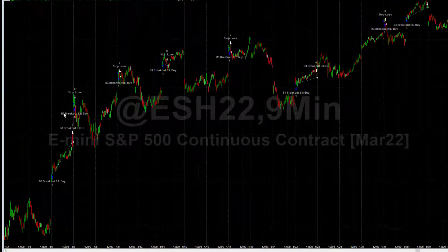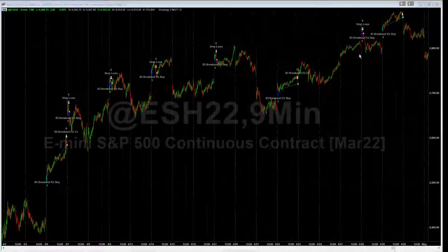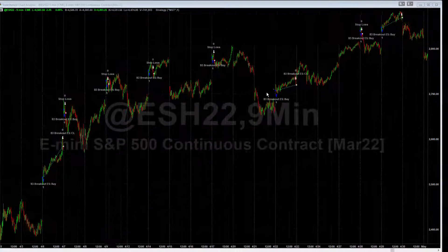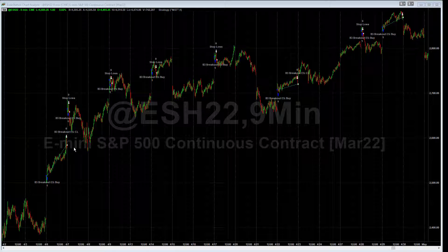The day trades also had an incredible April. Their positive returns were led by a trade we saw on April 6th and also on April 29th. Notice that in April we actually had three winners and five losing trades. This algorithm was still profitable because it will let the winners run and the stop is very tight keeping losses minimized.